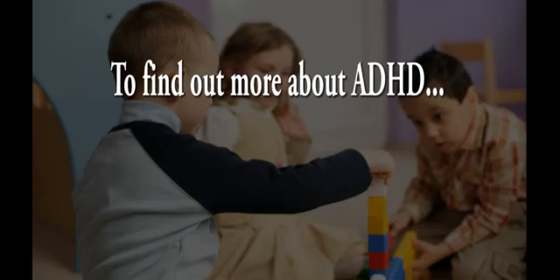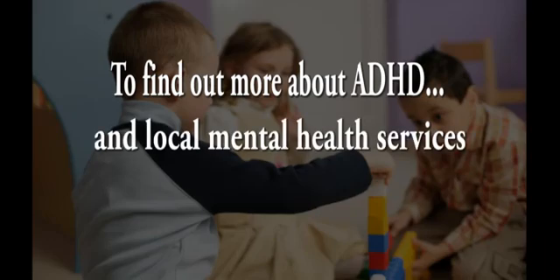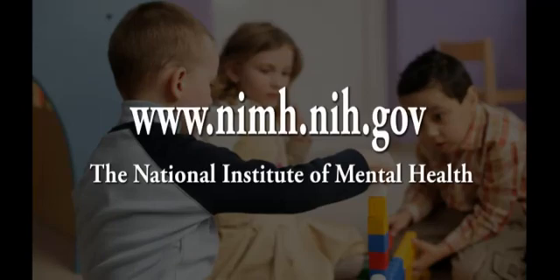To find out more about ADHD and information about locating mental health services in your area, go to nimh.nih.gov.